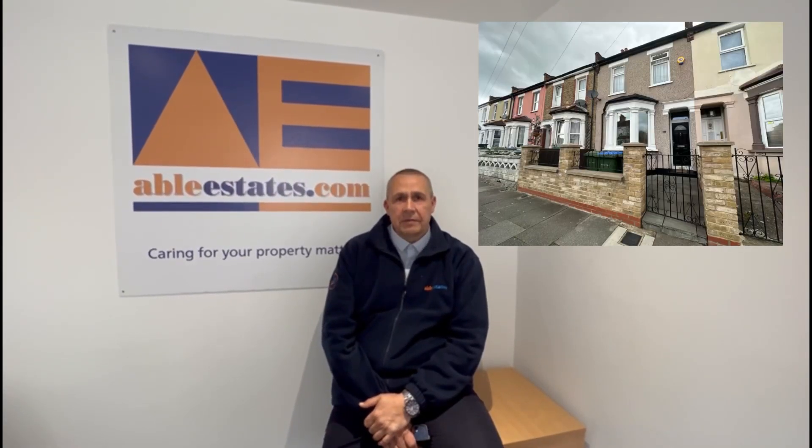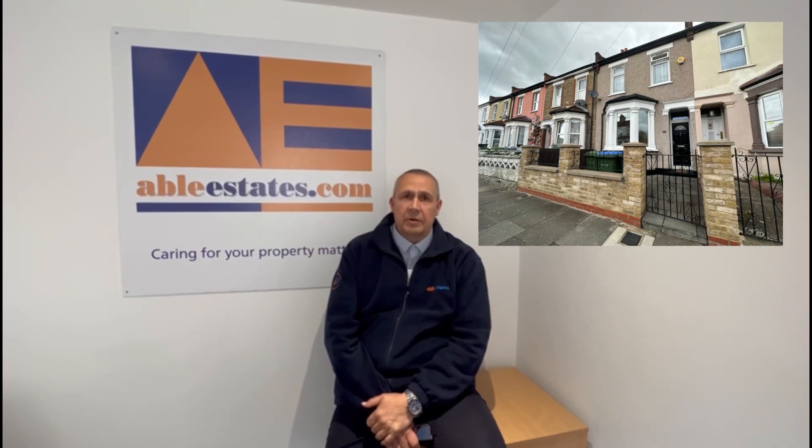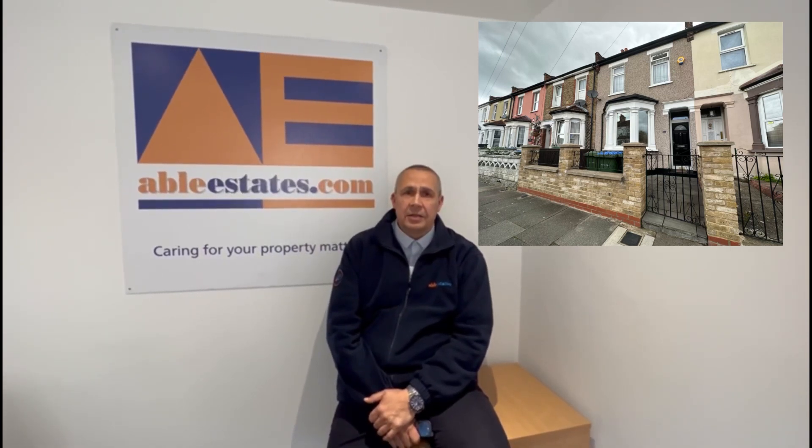Hello, I've got a really lovely house to show you. If you want to watch the video, it's three bedrooms — we're a seven minute walk from Abbey Woods Station, presented in really lovely condition. Have a look at the video and then give us a call.